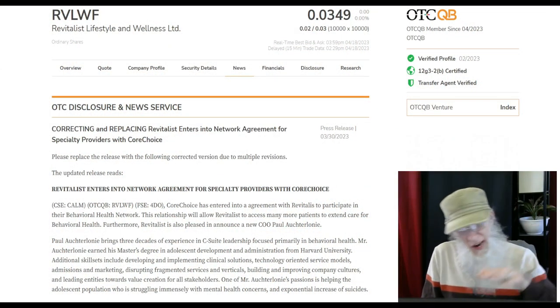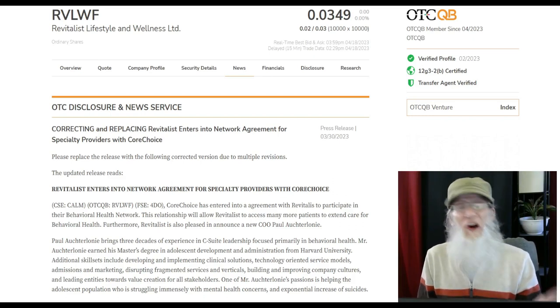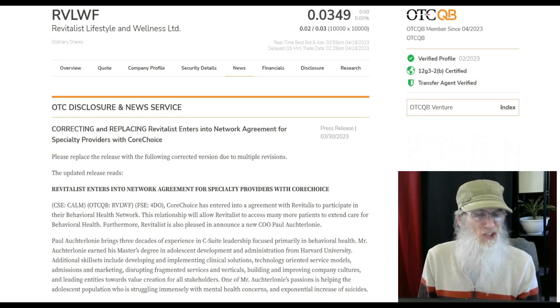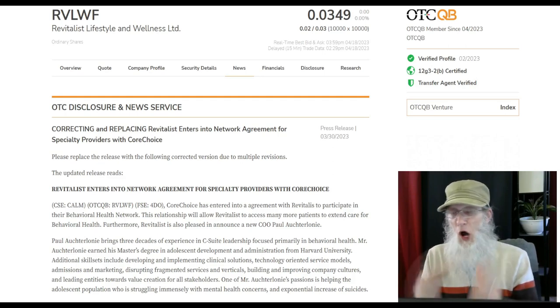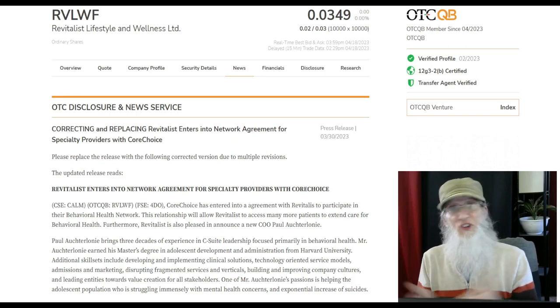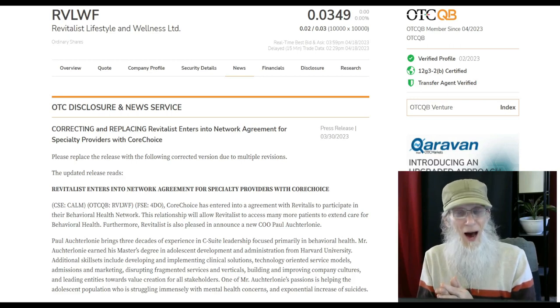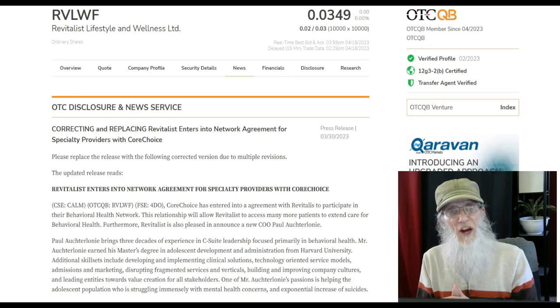We are going to streamline our due diligence down to the need-to-know information: what is the company about, what is their catalyst, and what does the chart look like. I'm going to put it all on this screen — the chart at the bottom, information at the top — so you can get everything in one glance and hopefully spark your curiosity to continue the due diligence.